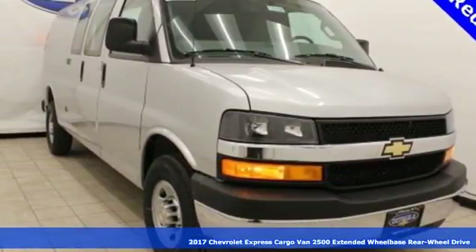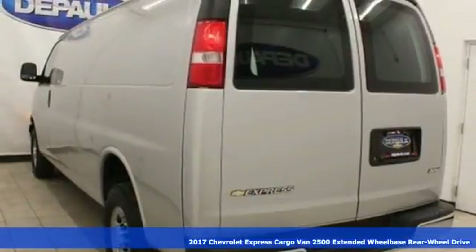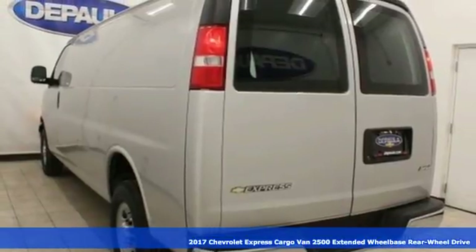Here's a 2017 Chevrolet Express cargo van. Chevrolet, 100 years of icons.